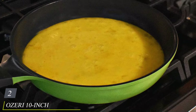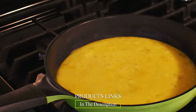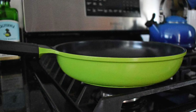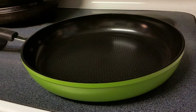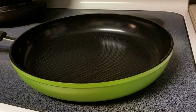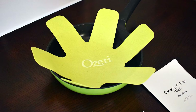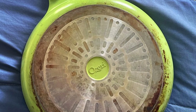Moving on to number two: the Ozory 10-Inch Green Earth Frying Pan. Experience the future of cooking with this eco-friendly kitchen marvel that combines innovation and sustainability for a remarkable cooking experience. Crafted with a durable ceramic non-stick coating derived from natural materials, this frying pan ensures excellent non-stick performance without the harmful chemicals found in traditional non-stick pans. Say goodbye to excessive oil usage and hello to healthier meals. The textured cooking surface enhances food release and allows for easy cleanup, and its heat-resistant silicone-coated handle ensures safety and comfort while cooking.